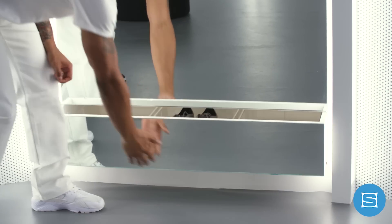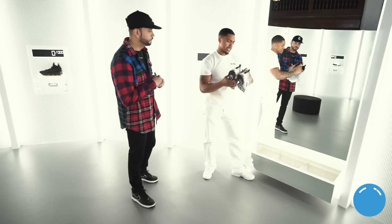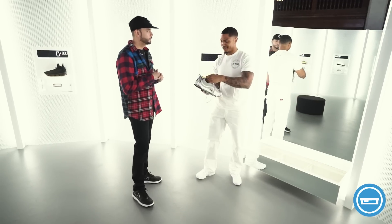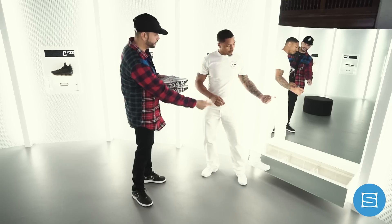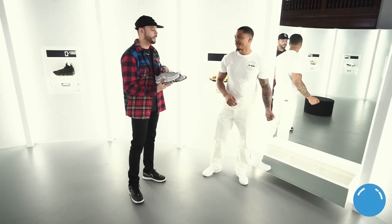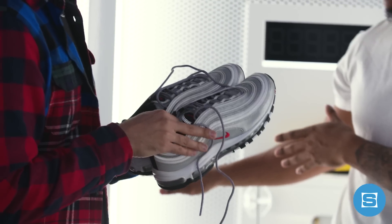Mo pulls out a special display unit for the size 10. The packaging is kept sealed during the try-on so the surprise is preserved. Even Wade hadn't revealed what was inside the box, and now it's time to find out.